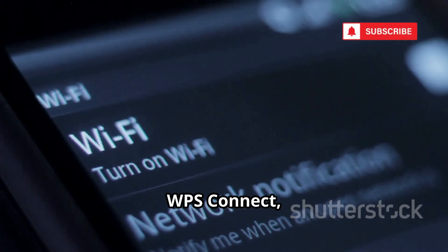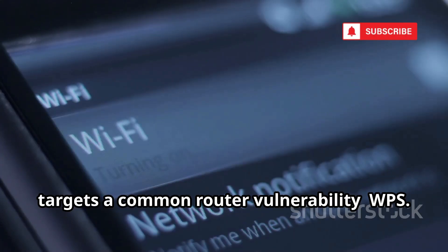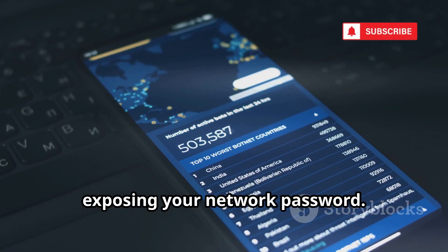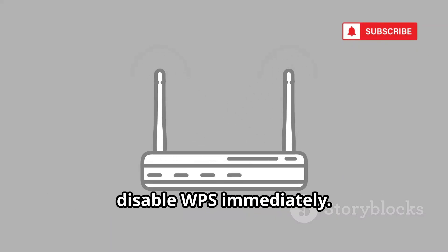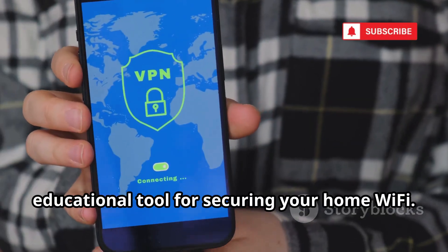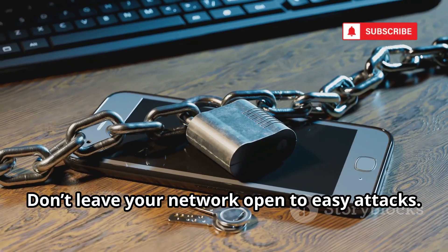Number nine, WPS Connect, targets a common router vulnerability — WPS. It tests if your router's WPS PIN can be brute-forced, exposing your network password. Use it to audit your own network. If it connects, disable WPS immediately. WPS Connect highlights real-world risks many overlook. It's a focused educational tool for securing your home Wi-Fi. Don't leave your network open to easy attacks.